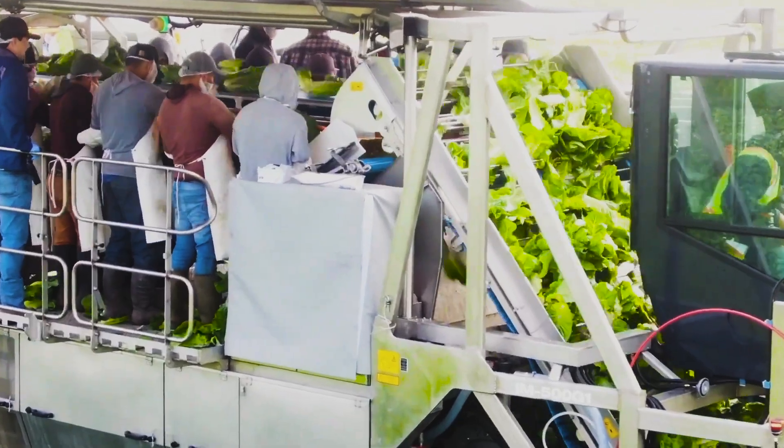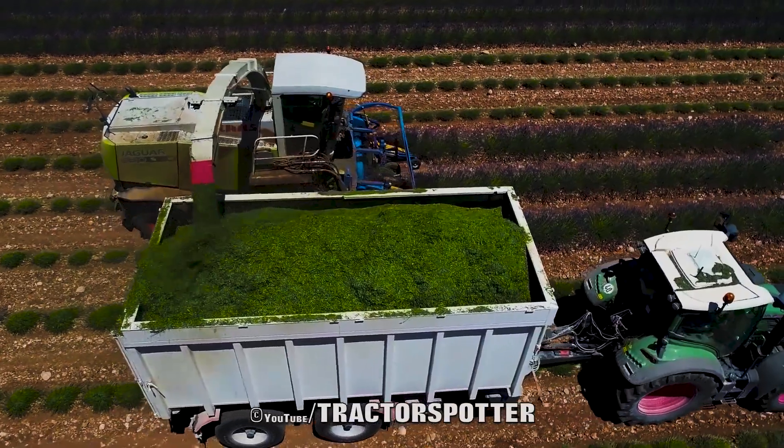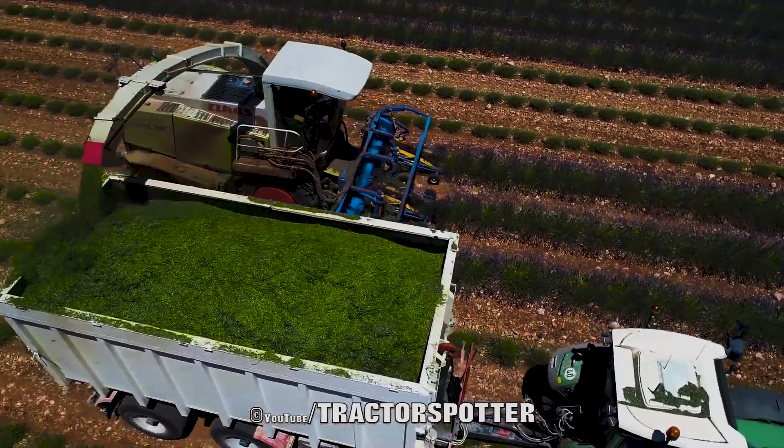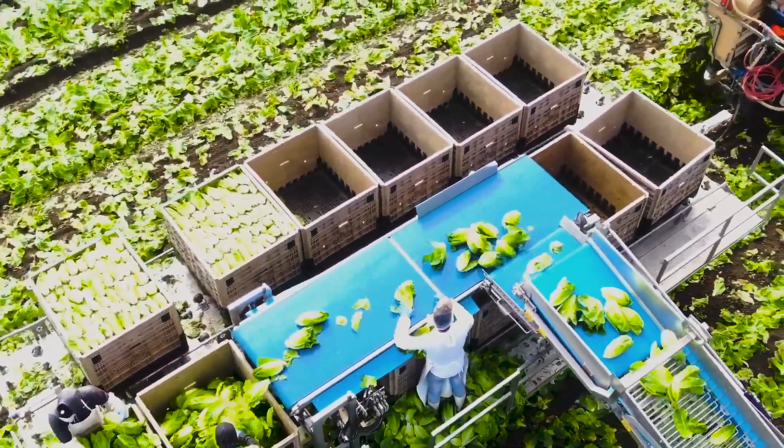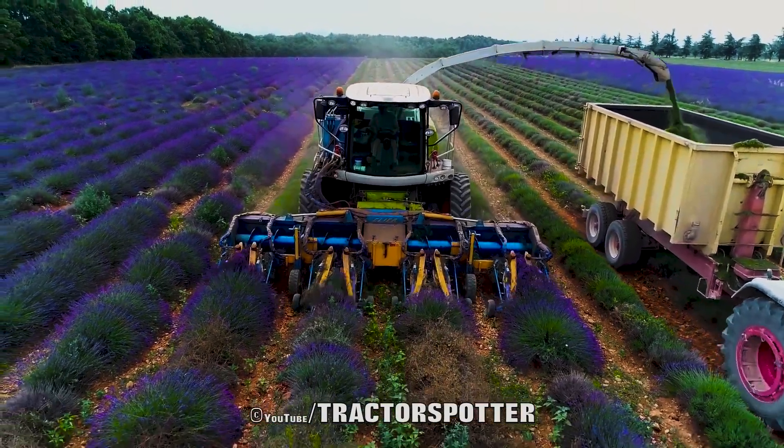The machine can be optimized to harvest different kinds of crops. Its length, speed of rotors, angles, and heights can be adjusted as well, making it a versatile alternative that will save both time and money for the farmers.